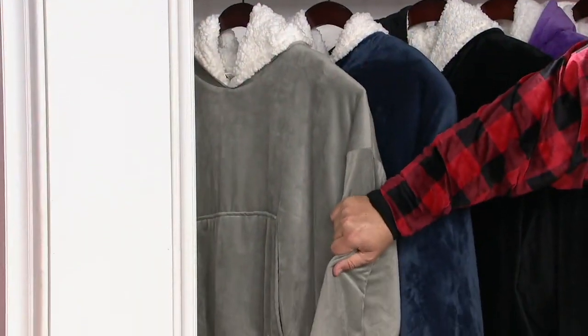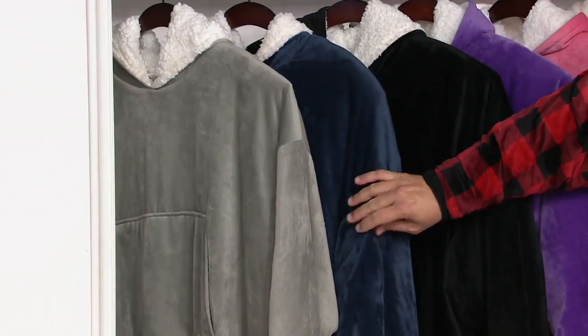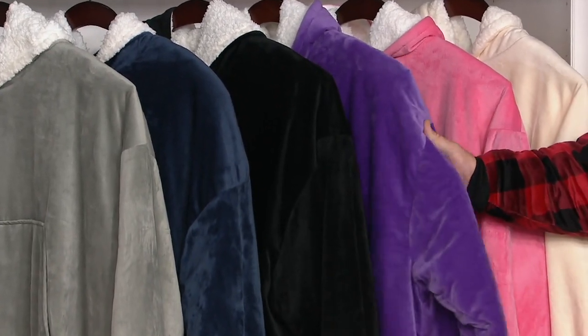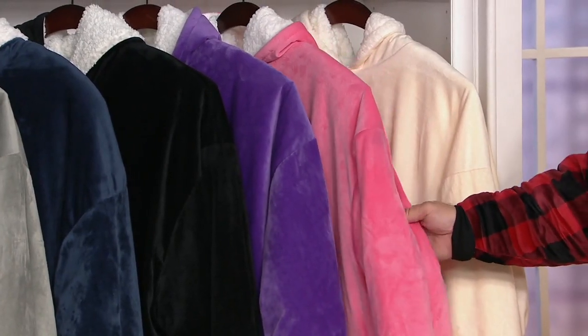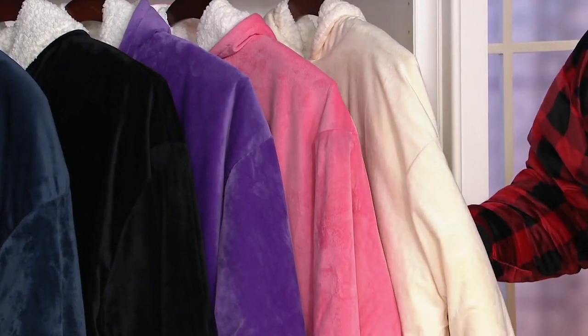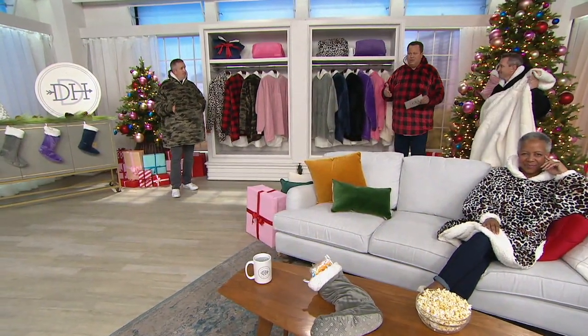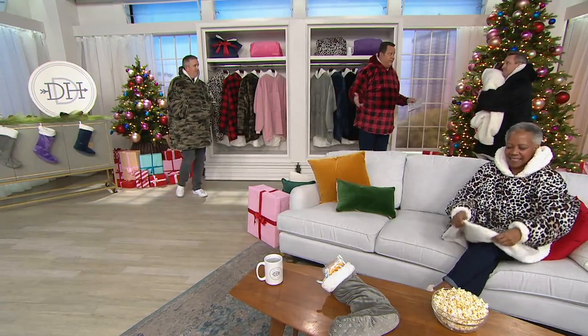We've got some great solid colors. This is your gray — great for men or women. From gray we go to blue, a great unisex color. Here's your black, another great unisex color — remember, the sherpa in all of these is white, so it reverses to that wonderful sherpa. Then we didn't forget purple lovers. We've got your purple. Pink has 200 left, and then I'll hand this off to Samantha. Finally, we have the cream. This is an amazing buy tonight — four easy payments and reduced shipping and handling.